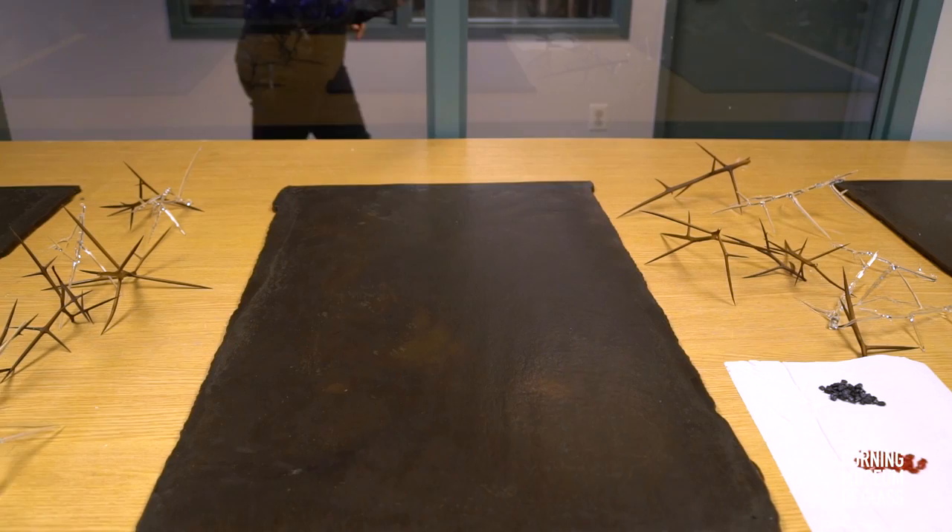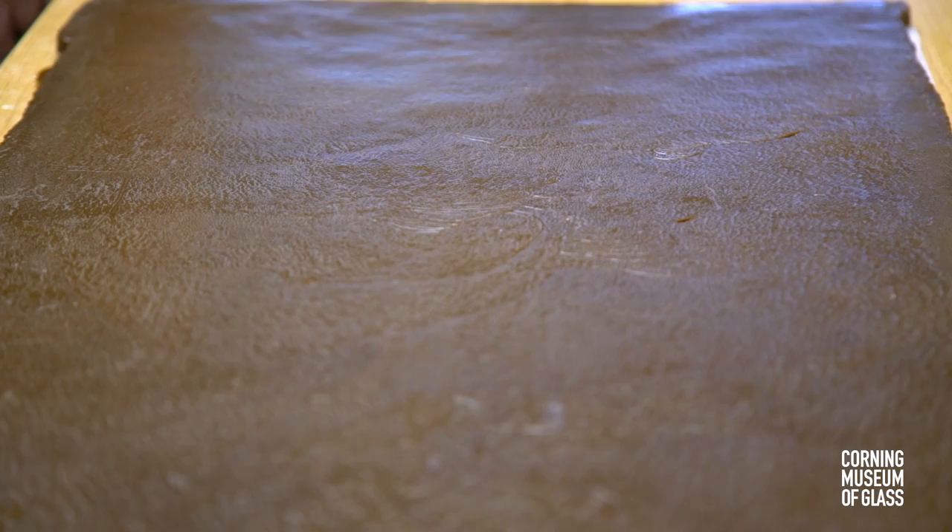When hot glass hits cold steel and is rolled, there are chill marks — we call them chill marks. It gives the same kind of texture as skin and produces the same kind of imperfections. So that's when we decided that these glass sheets were very much like pages.